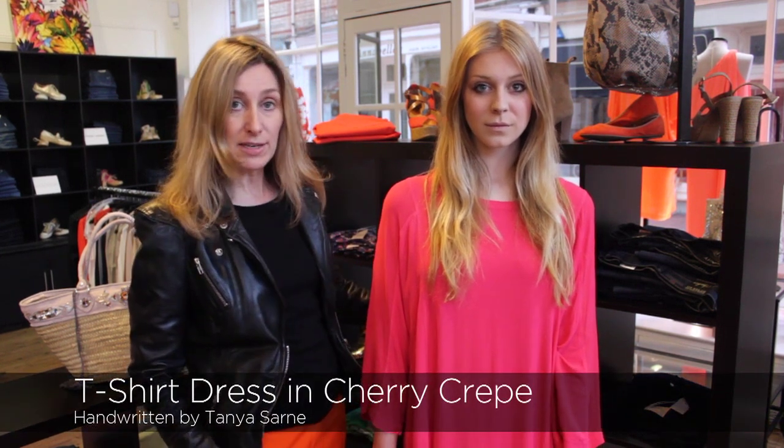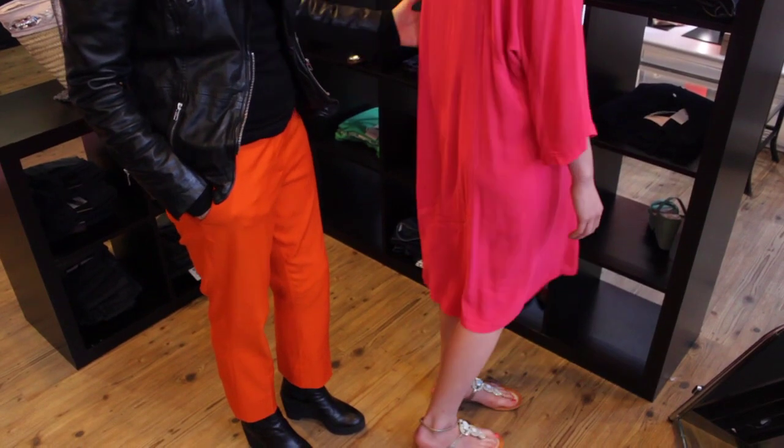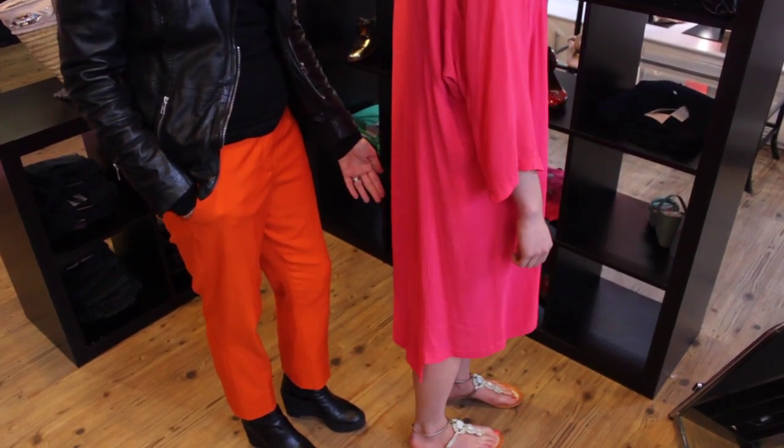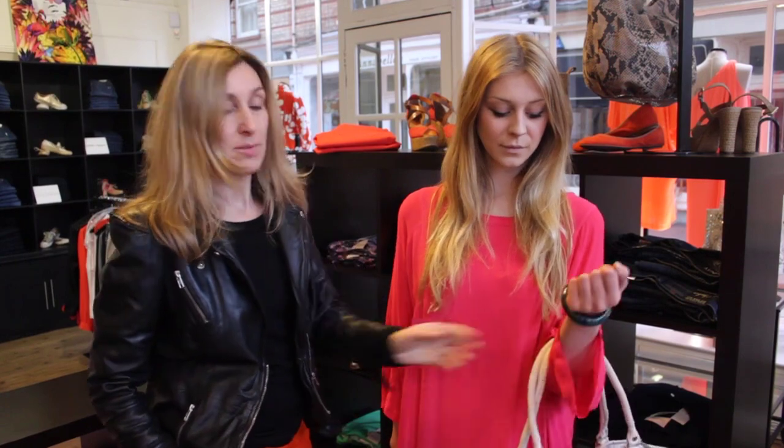The next dress in the Handwritten collection is the t-shirt dress in cherry crepe. It's a lovely loose easy shape for spring, with a long sleeve, georgette insert panel, and top-stitched detail panels. Easy loose shape — and if Martha just turns slightly you can see the dropped hemline. We've teamed it with Bubba Golf thong sandals, and it also looks great teamed with the Bubba basket.